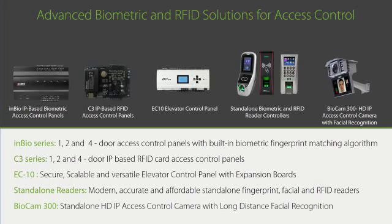C3 is a family of one, two, and four-door traditional RFID access control panels — no different than most vendors' panels on the market, except C3 is often half their price. We like to stress the fact that C3 is no different than competing vendors in order to assure customers that there is no learning curve when installing C3. Having no learning curve and 50% cost savings is a huge value proposition.